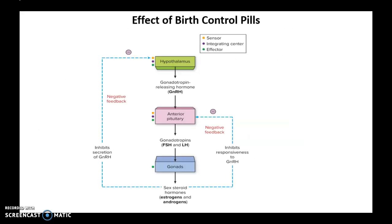So we will talk about the effect of birth control pills here. When a woman is taking a birth control pill, she is actually taking high levels of estrogen and progesterone, which are hormones produced by the ovaries in response to FSH and LH.